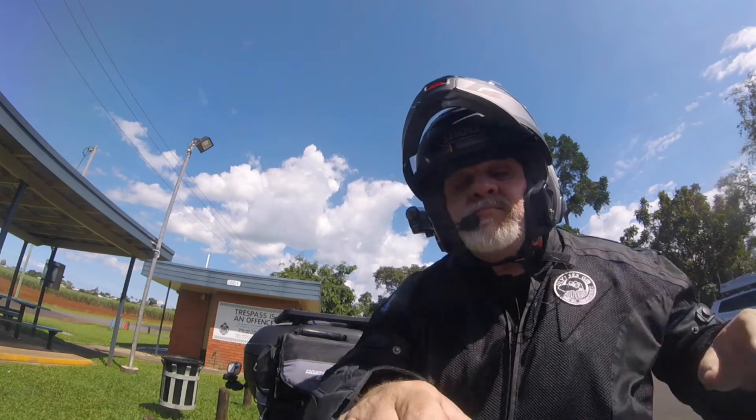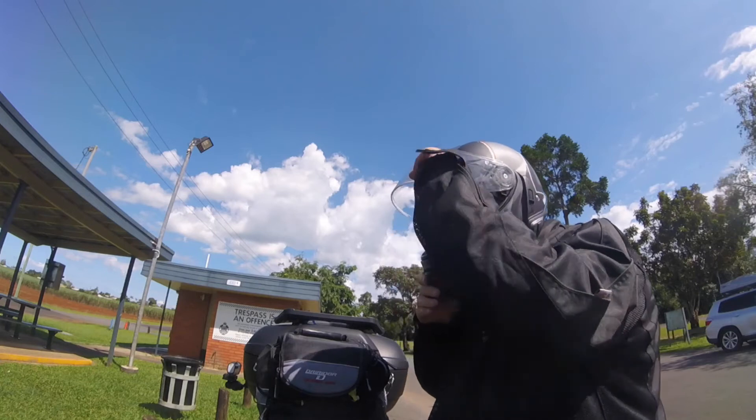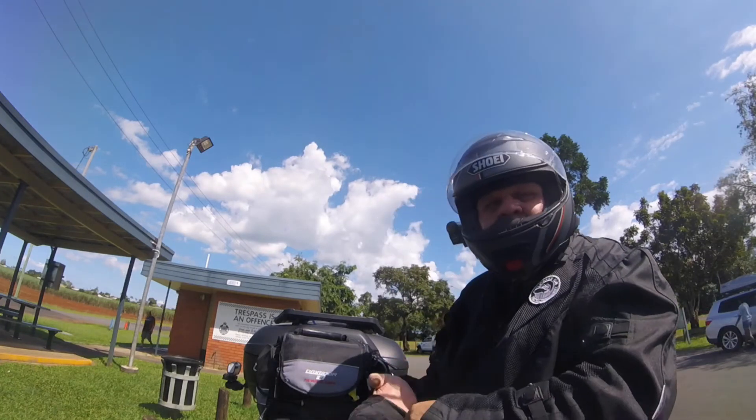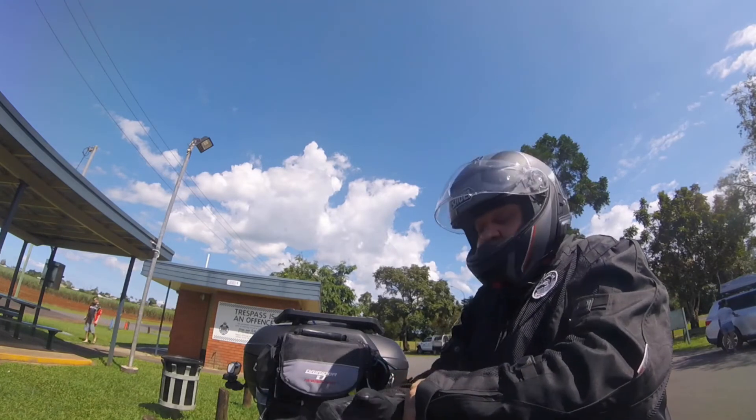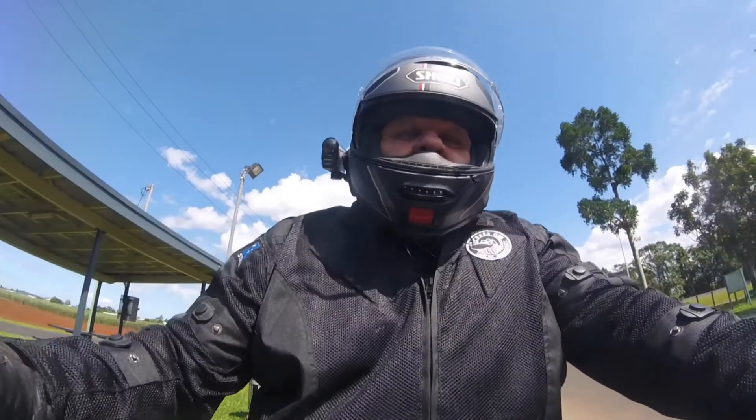I was going to show you the ins and outs of that bag — I'll do that when I get home. I'll put a video together and attach it to this. That's my little esky — a 12-volt esky. That's how I carry my milk, water, etc. when I'm travelling. I'll go through it when I get home.